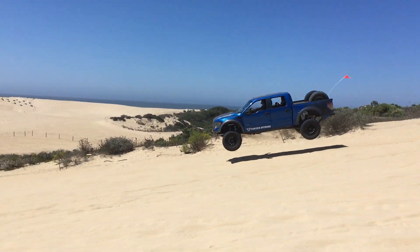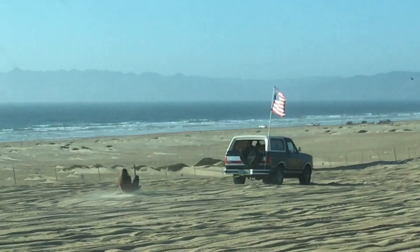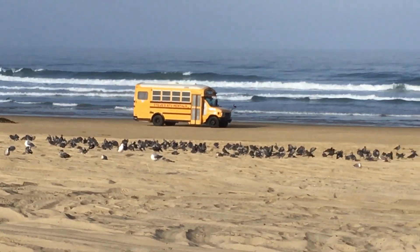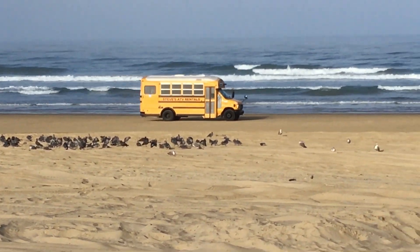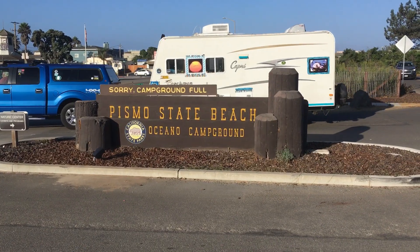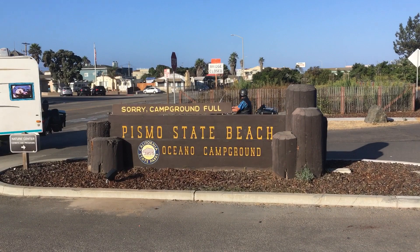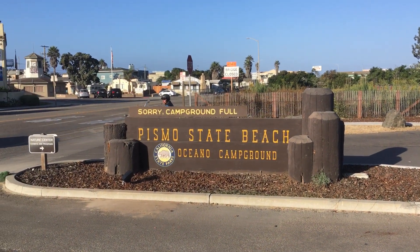Come to the world-famous dunes of Pismo Beach, California — drive your truck in the sand, bring your mother-in-law along for the ride, bring your kids and all your kids' friends. But where, oh where will you stay? Let's take a look at the Pismo Beach campgrounds and see what they have to offer, how much it costs, and how hard it is to get a spot there.